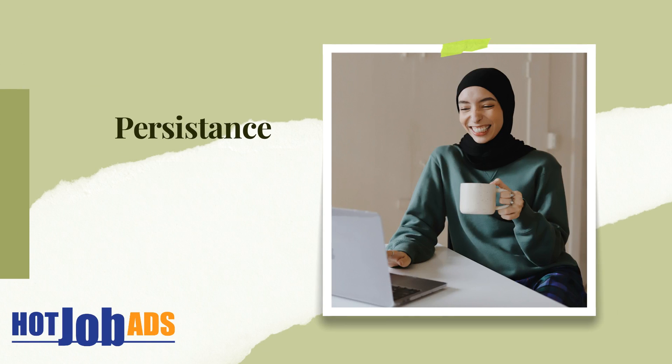Tip 7: Be open-minded. Consider taking on a contract or part-time remote job opportunity to gain experience and build your network. This can lead to a full-time position down the line.